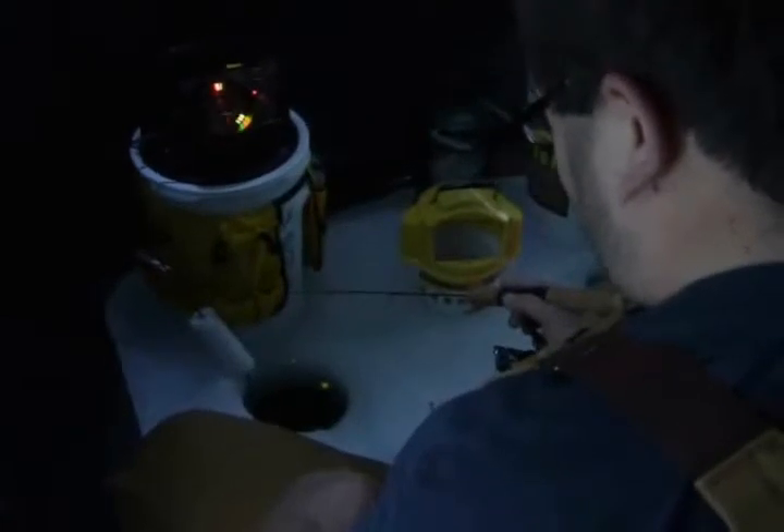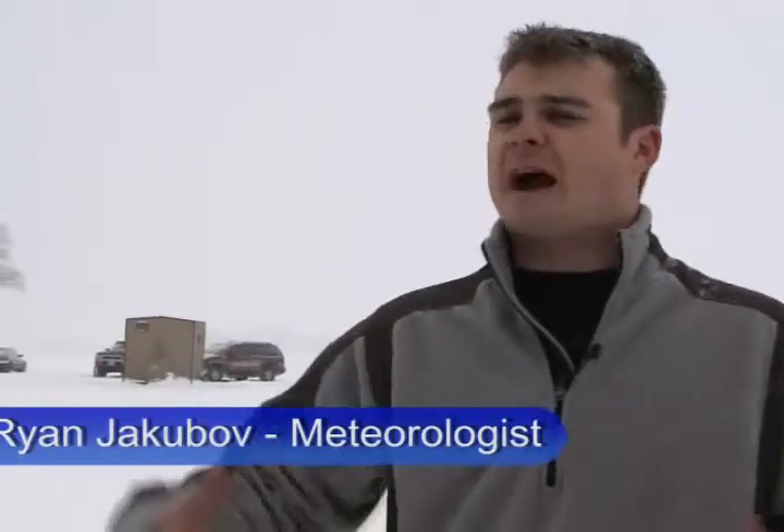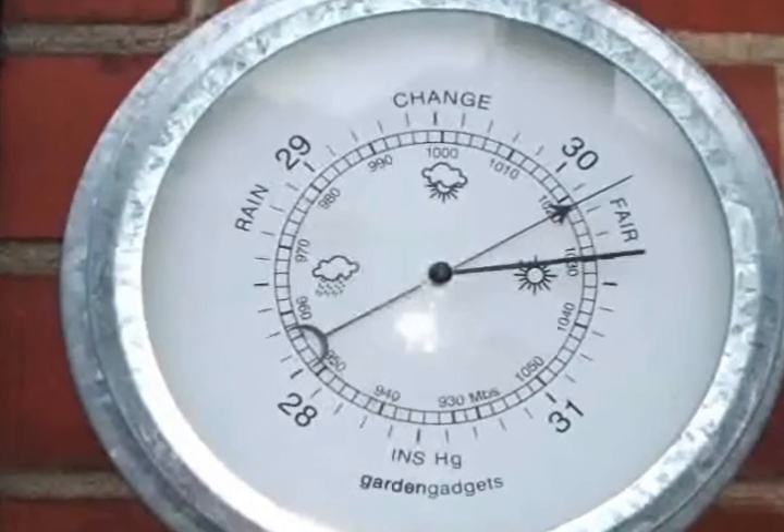But ice fishing isn't as simple as finding a place to sit and a hole in the ice to cast a line. We're looking for falling pressures or rising pressures. Air pressure often determines where fish will be in the water. The weight of the air pressing down on the earth's surface, water, and on the air below is what causes air pressure. It's measured with a barometer.